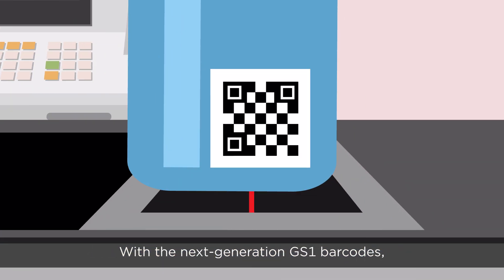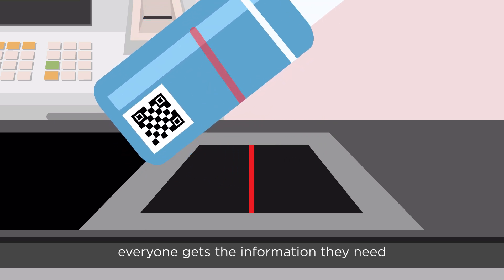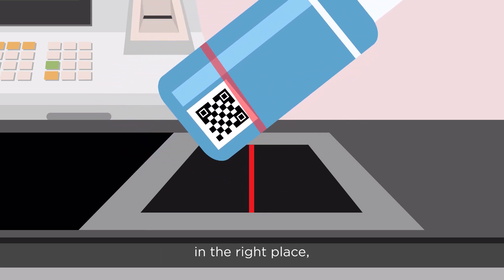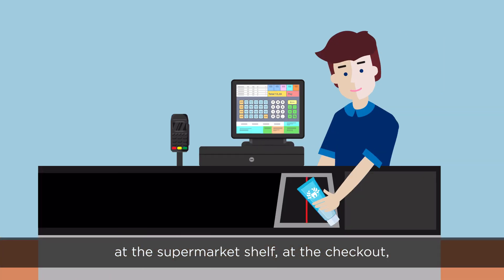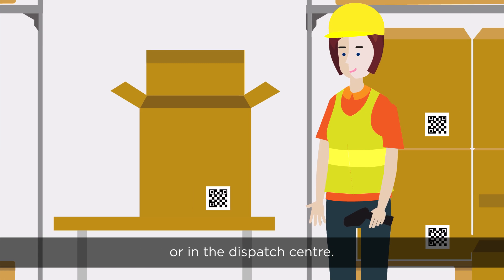With the next-generation GS1 barcodes, everyone gets the information they need, in the right place, at the right time — regardless of whether the scan takes place at the supermarket shelf, at the checkout, or in the dispatch center.